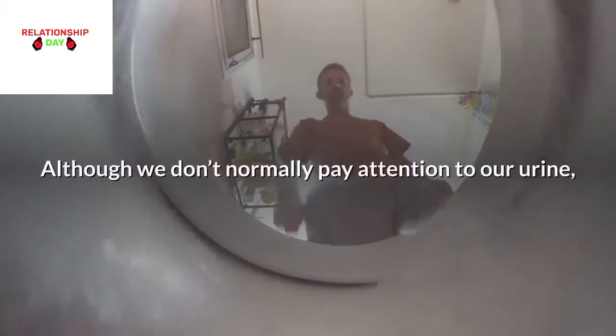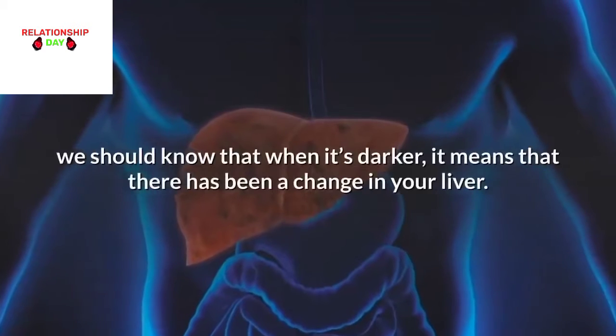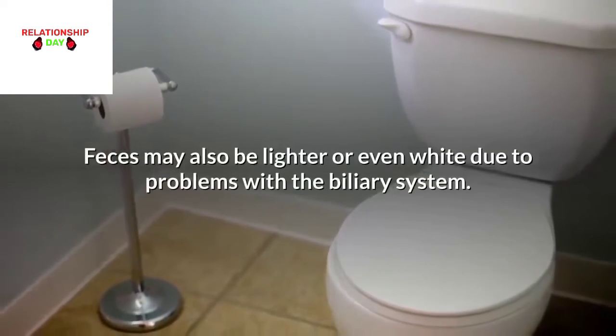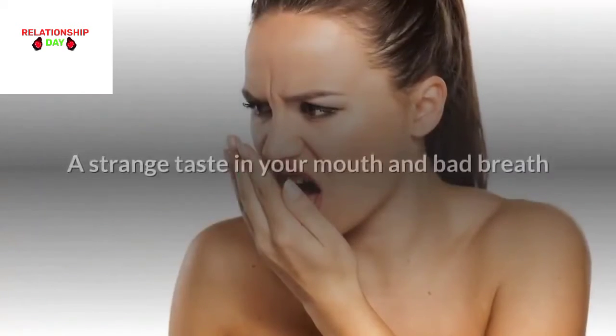Urine changes: Although we don't normally pay attention to our urine, we should know that when it's darker, it means that there has been a change in your liver. Feces may also be lighter or even white due to problems with the biliary system.